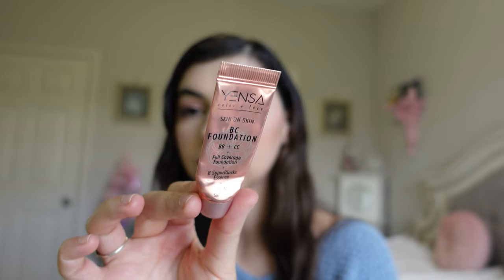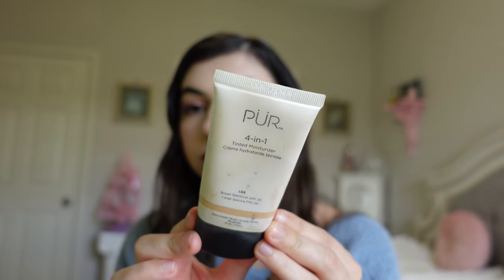Lastly I have two foundation products. The Yenza BC Foundation in Full Coverage SPF 40 in Light Neutral — I actually loved this product. If I ever go through all my other foundations, this one was a favorite. The other is the Pure Four-in-One Tinted Moisturizer in LG3 SPF 20 — I also liked this one. It had good coverage and the SPF is nice. It was a Boxycharm product and I've just had it for a long time, so I wanted to declutter. So that was everything — I hope you enjoyed this video. Thanks so much for watching, have a great rest of your day!